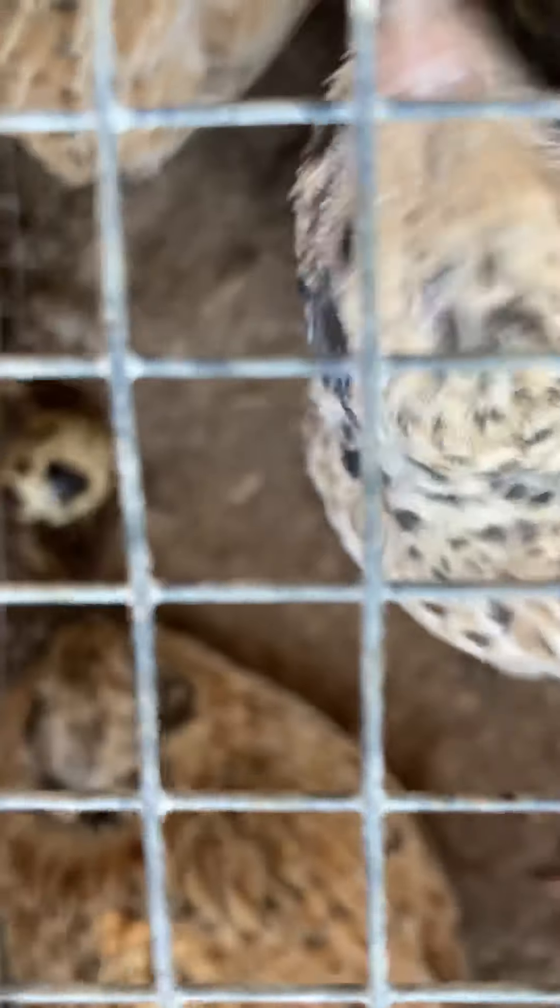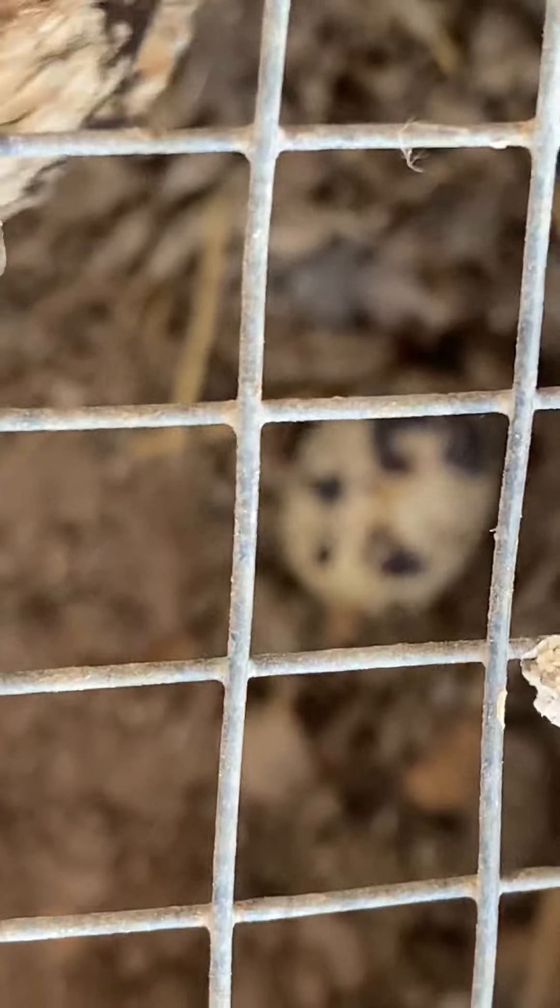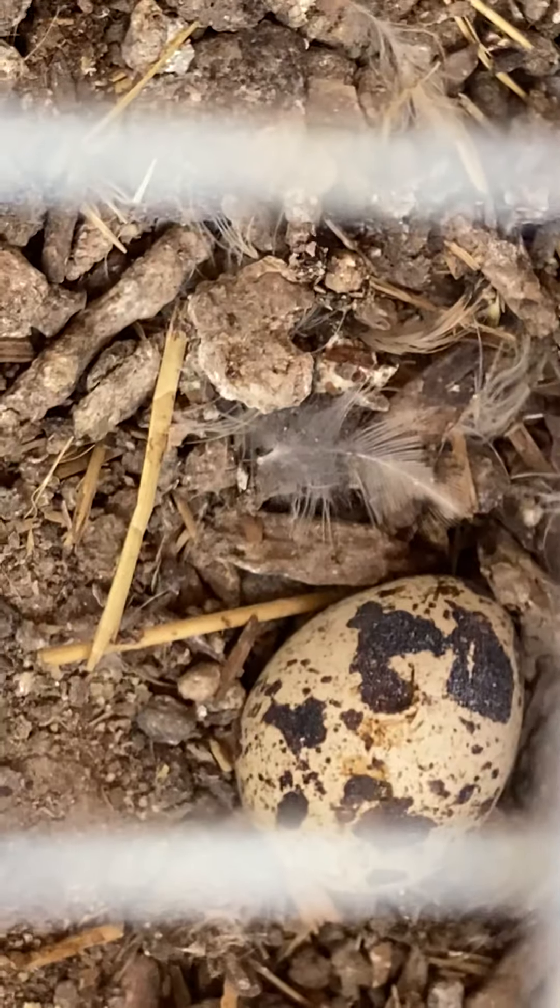That's our little setup and what's going on with them. We've got a bunch of eggs in here to collect — they just lay them all over the place. There's one over there on the ground. Let me zoom in — they just kind of lay them everywhere, just scattered all over.